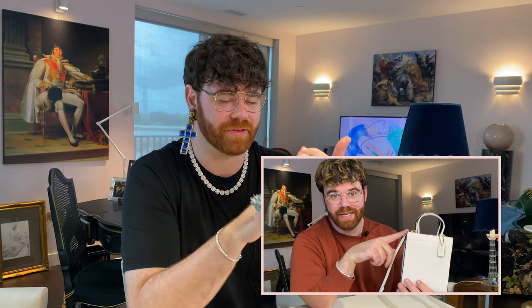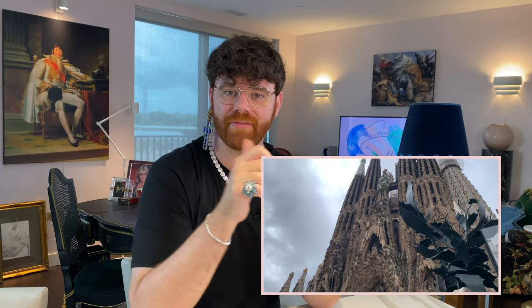Hello everyone and welcome! If you're new to my channel, my name is Caleb, and on here you're going to find a lot of things like luxury shopping reveals, reviews, unboxings, luxury travel, daily vlogs — pretty much anything that has to do with life and style right here on this channel.